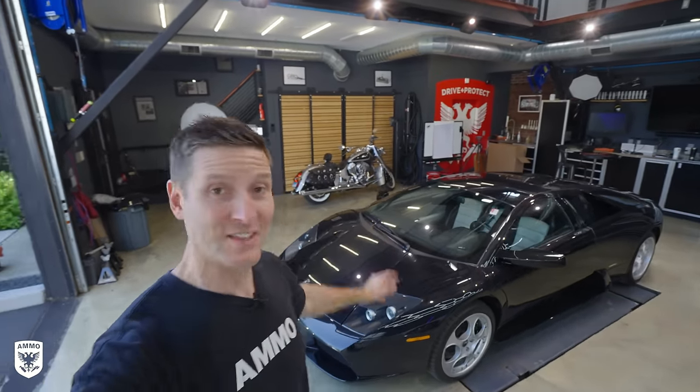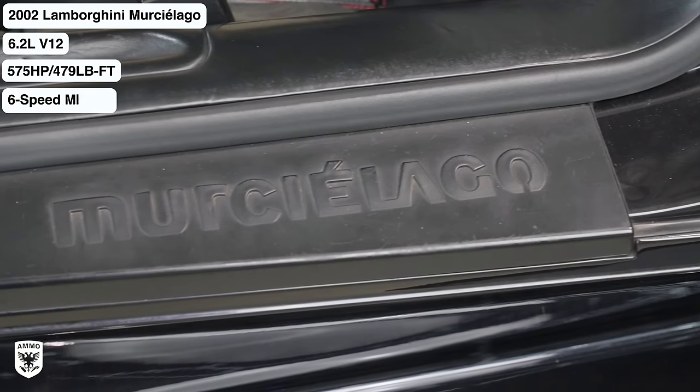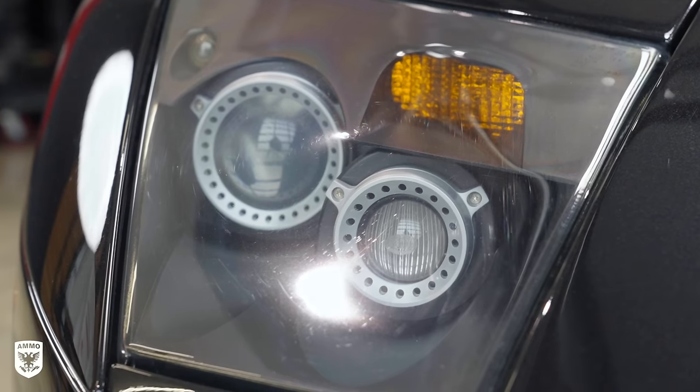Hey guys, on today's episode we're working on this — a 2002 Lamborghini, or as the Americans say, Murcielago, or the Italians, Murcielago. But however you pronounce it, this thing is amazing — six-speed V12. It does need a detail and it's going up for sale on carsandbids.com.